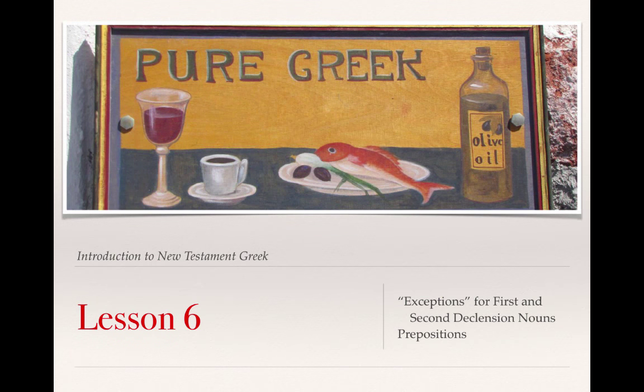This is our sixth video lecture on Lesson 6 from Clayton Croy's A Primer to Biblical Greek. In this lesson, we will cover exceptions to first and second declension nouns, and prepositions.